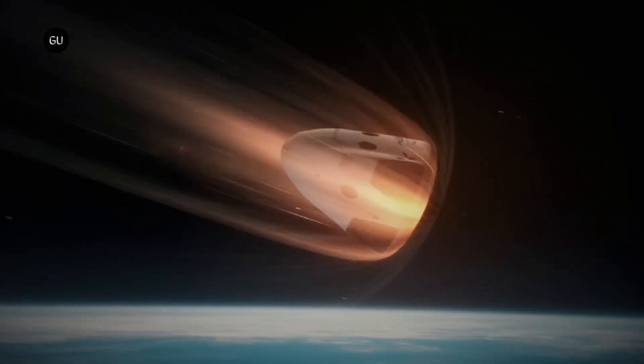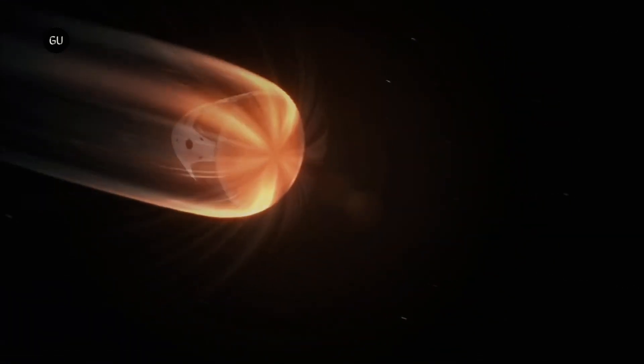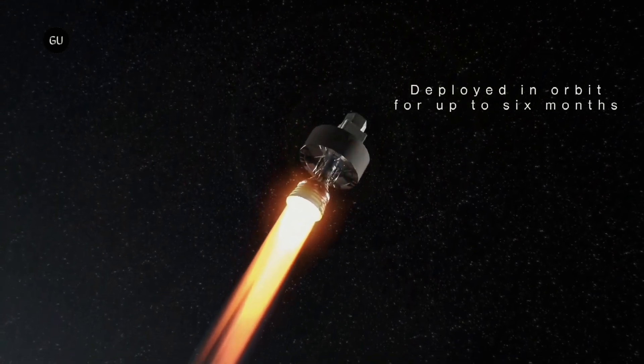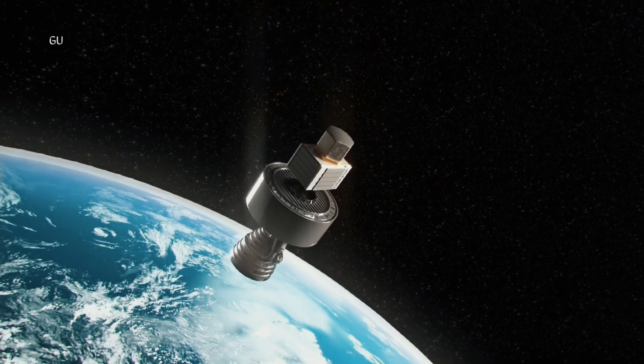Today's heat shields rely on an ablation mechanism to remove unwanted heat by having pieces of the shield gradually burn off. The European Space Agency and UK-based SpaceForge have jointly developed an origami-like heat shield design named Prydwen, after King Arthur's legendary shield.